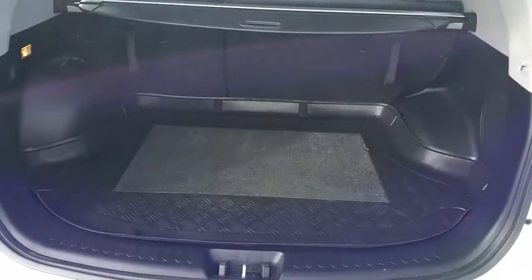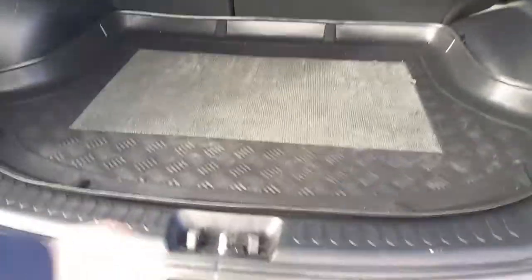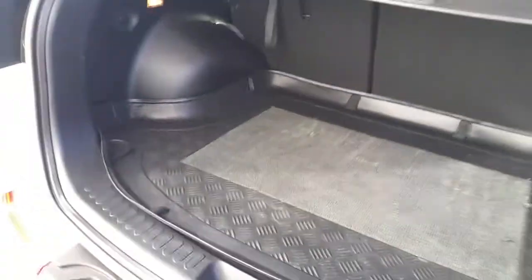It has plenty of boot space, but if you do need that extra bit of space the rear seats can be folded down at a 60-40 ratio. Underneath the floor we have a full size spare wheel, which gives you that peace of mind if you do get a puncture. You can replace the wheel, get safely to your nearest garage and have the puncture repaired.